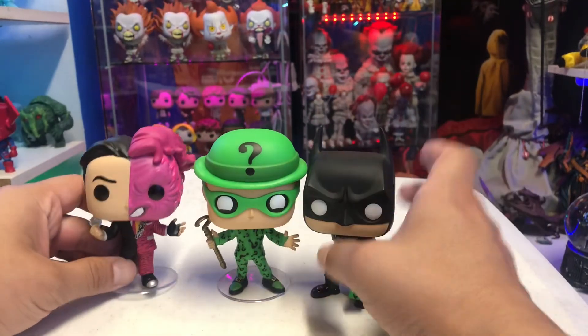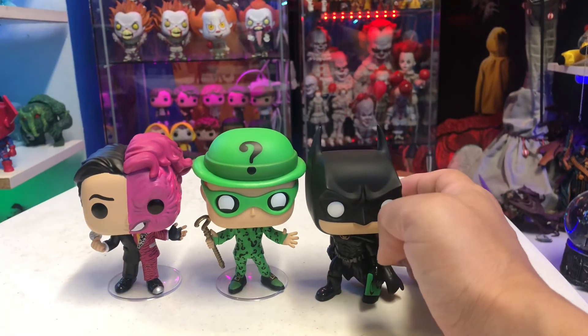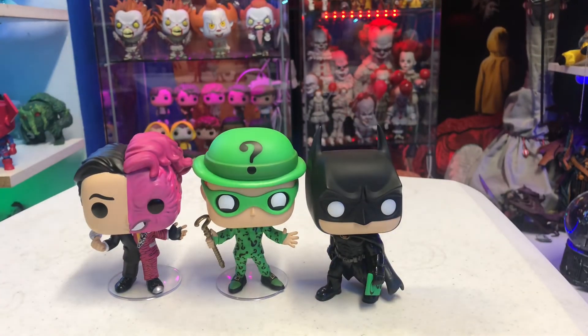If you're a Batman fan or a fan of the old films, you're definitely going to need these guys in your collection. Let me know in the comments below — is it a pickup or a pass? Did you like Batman Forever? Thumbs up the video and subscribe if you haven't. We'll see you soon!